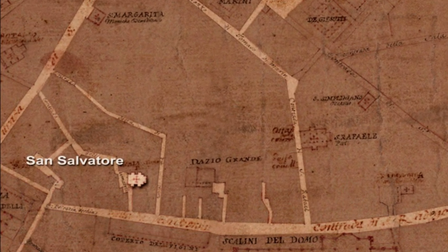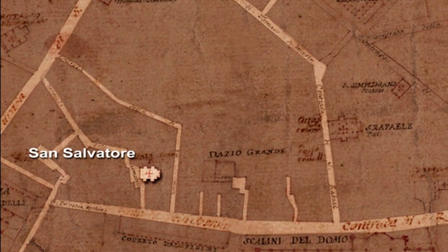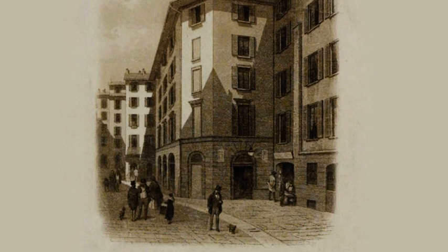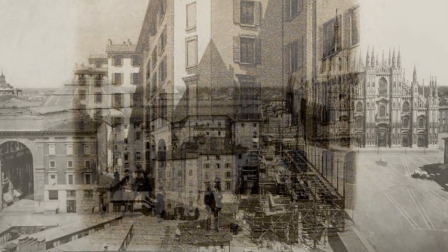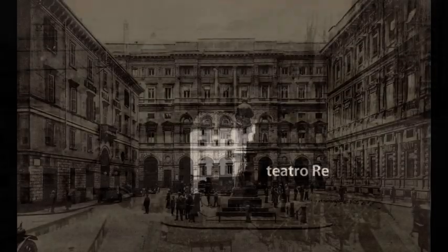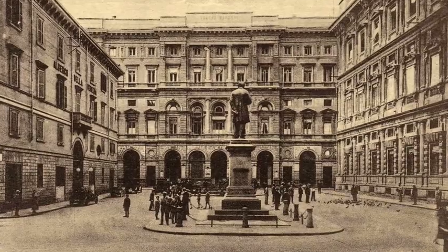Two centuries later, Francesco Maria Ricchini rebuilt this church as a single-nave one, with two chapels on each side. Suppressed in 1787, the church was demolished in 1808. Its place was taken by the Teatro Re, designed by architect Cagnola, which became the most famous prose theater of the city. When the theater was demolished in 1872 to make room for the gallery, its activities were taken over by the new Teatro della Commedia, later renamed Teatro Manzoni, in Piazza San Fedele.